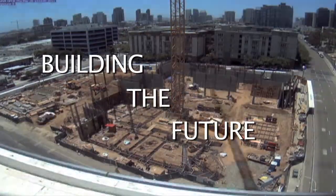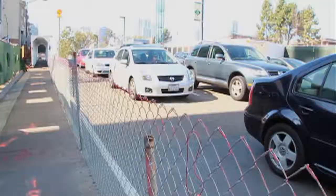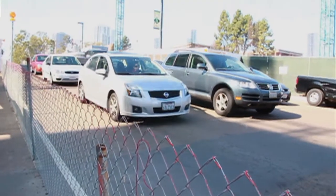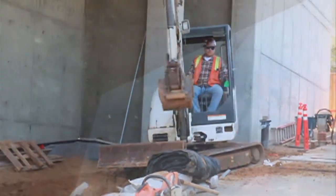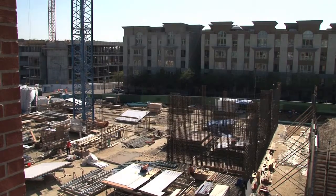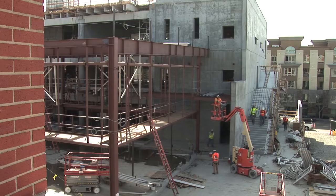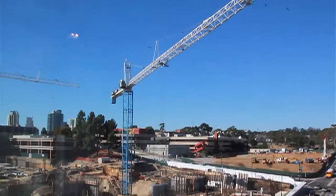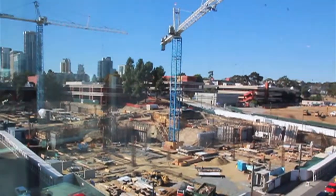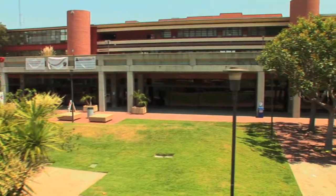The construction projects at San Diego City College mean different things to different people. For some, they create traffic jams and noise. For others, they create jobs and represent the future of education. The timing of these projects has become a point of contention and misunderstanding. Many questions arise as to why so much is being built and so much money being spent at a time when classes are being cut, teachers are losing jobs, and prospective students are being turned away.